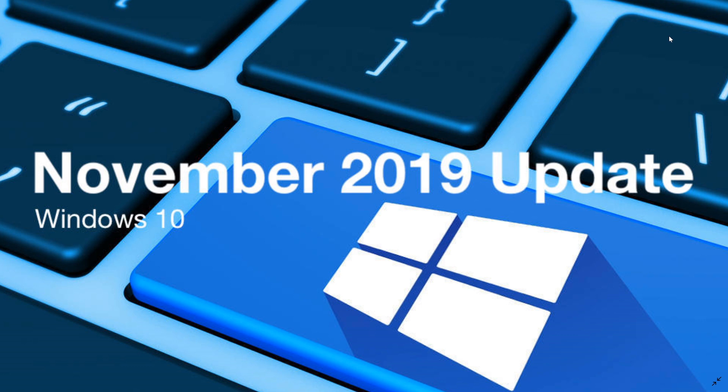So it's officially here — the November 2019 update. Get it, it's available. Just simply go to Windows Updates and check for updates. It's going to show up as version 1909 feature update and you can install it now. If you enjoy my videos, please subscribe and give us a thumbs up. Thanks for watching.